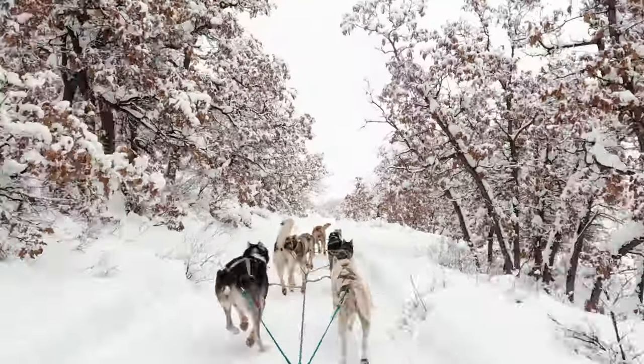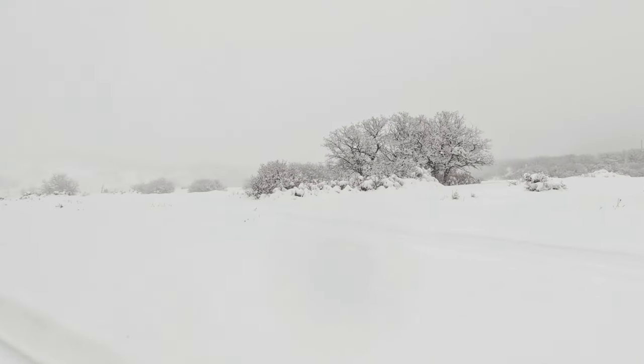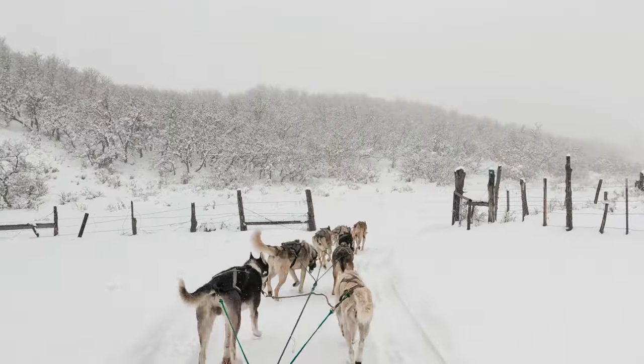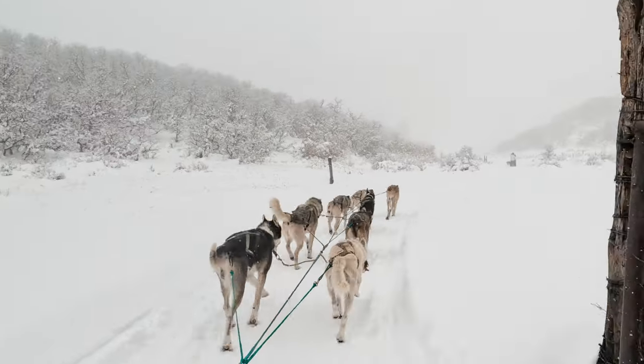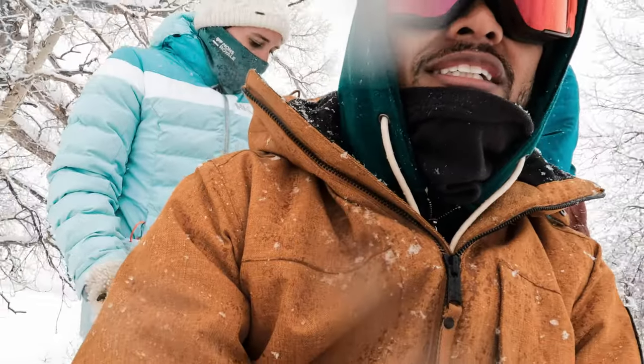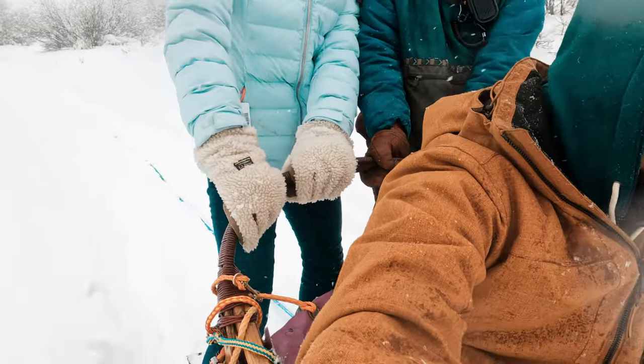Normally, the views in this area showcase the beautiful San Juan Mountains around Hesperus and Durango, but we had a snowy day that kept us from seeing any of those mountains. Our guide mentioned the beautiful mountains probably two to three times, but we never saw them. That doesn't mean it wasn't a stunning way to see the area, though. On a clear day, I imagine it's a different experience.